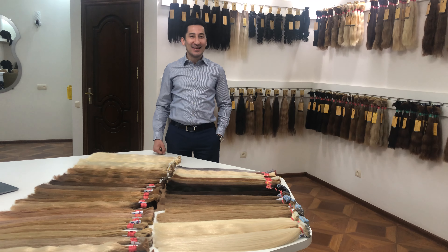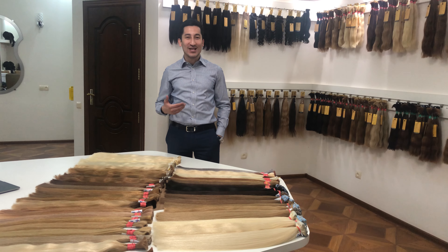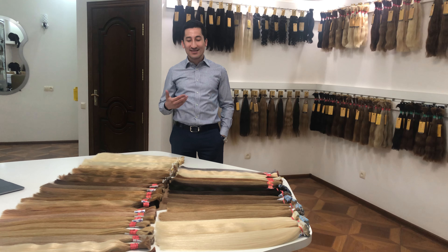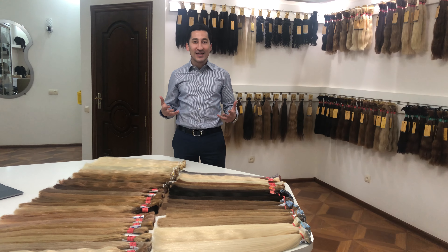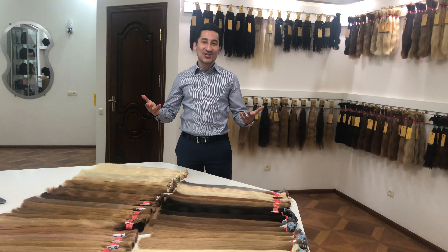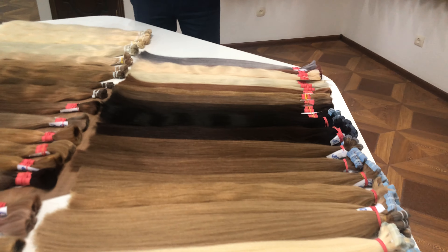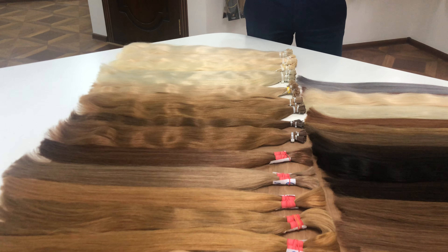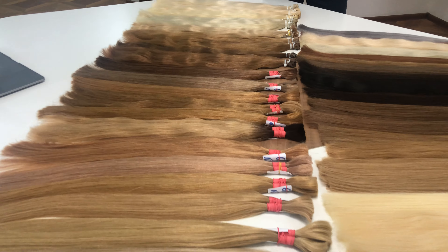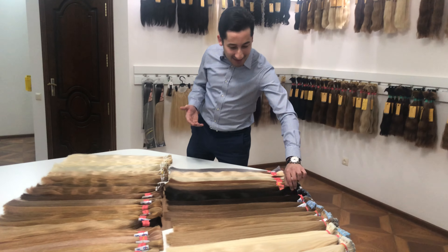Hi everybody, this is Michael again. I'm happy to share this video as I promised. This is an upgraded version of our brand new quality, and I'm very happy to share the beautiful news and show you what we made.